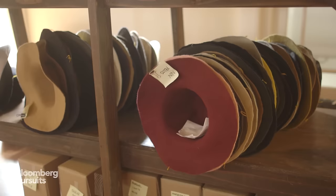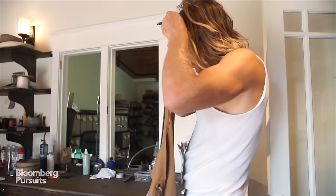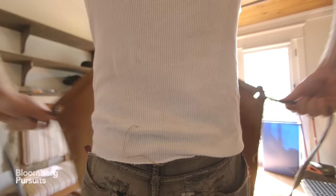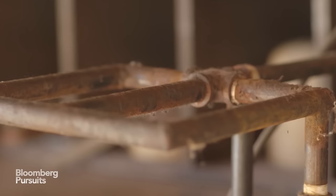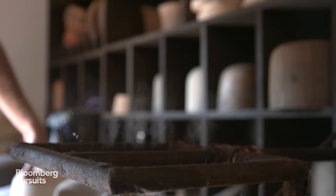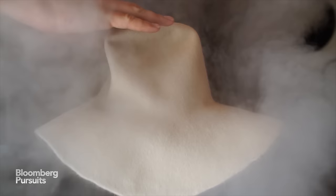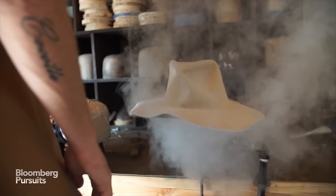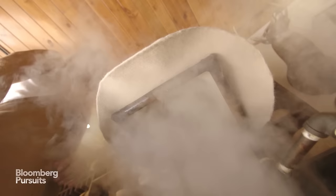The first step of the process is finding and picking the color of felt that you want. Primarily we use 100% beaver felt — it's the best felt to make a hat. We more or less take the piece of felt and we steam it. Steam is like an integral part of hat making. It's to sort of open up the fibers in the hat and make them pliable and moldable to go over a wooden block.